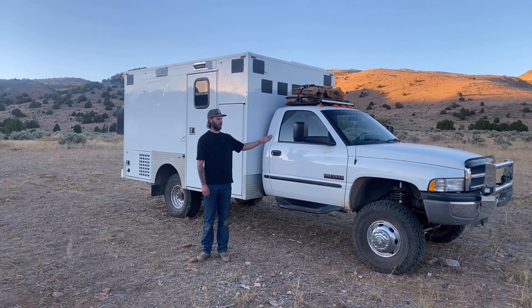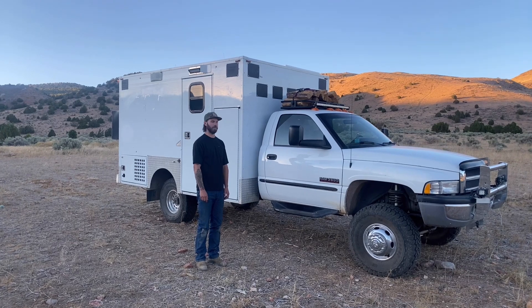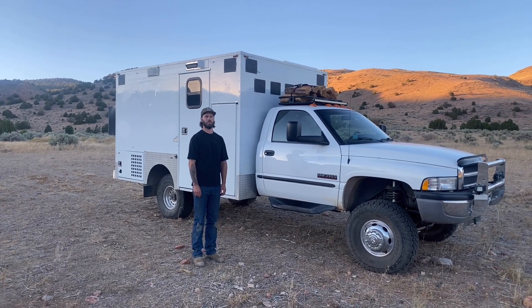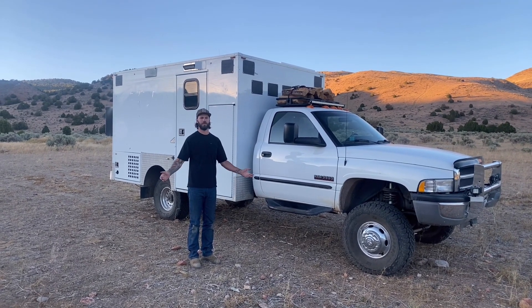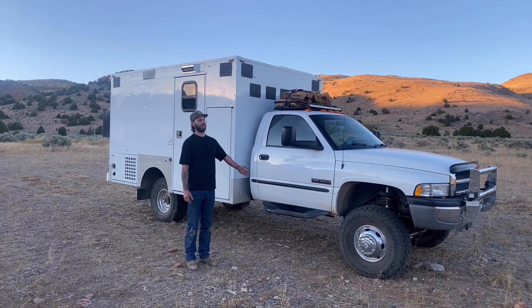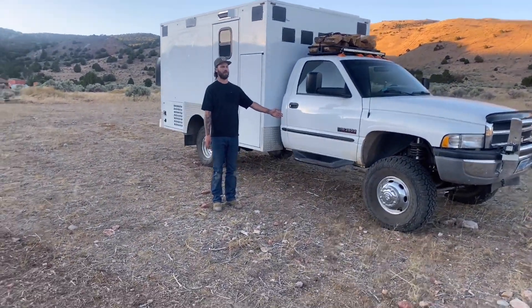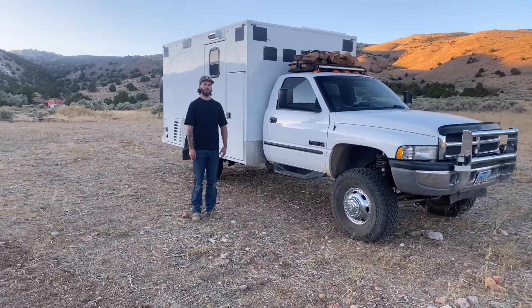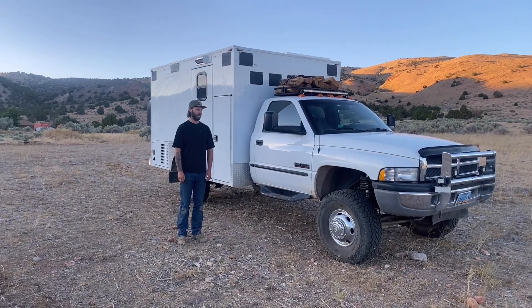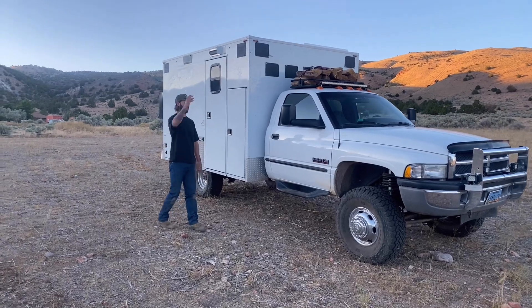Welcome to the channel. This is our 2001 Dodge Ram 3500 Cummins 4x4 ambulance we've been building over the last year. I'm going to try to make this video as short as possible — we have a lot to go over. It has 64,000 original miles from a volunteer firehouse in the mountains of Virginia. Let's start with the inside, since that's where everyone always wants to see first.